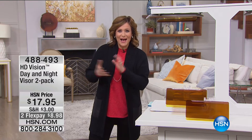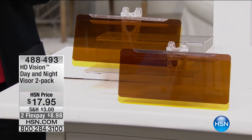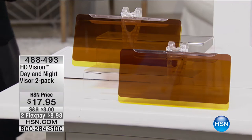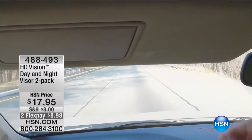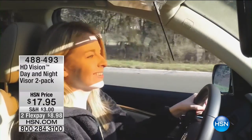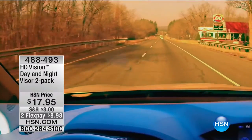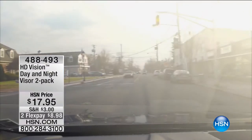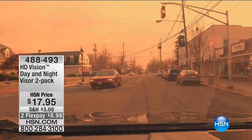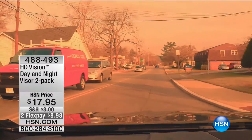Stay with us this hour. And of course I've got the one and only Diane Gilman coming up on our next hour. But right now let's get started with something that pretty much anybody who's driving needs. It's the HD Vision Day and Night Visor 2-Pack — a day and night visor that you easily attach to the visor in your car. Whether it's day or night, it's going to allow you to see better, help with the glare, and possibly make you a safer driver because you're not squinting and fighting hazardous light conditions.